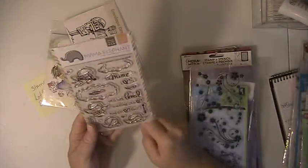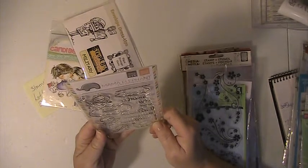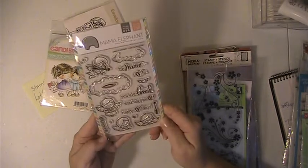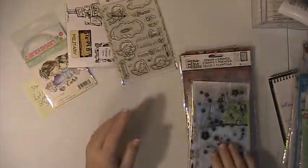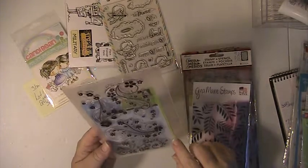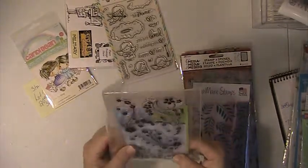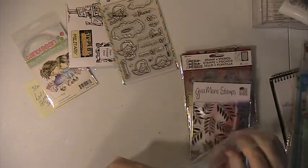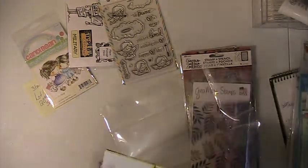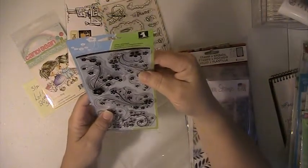You're getting this Mama Elephant Stamp Set called Love from Above. Really cute stamp set, that's never been used. This has been opened — I put it in the sleeve but I've not used it. This is a flourish stamp set from Inkadinkadoo.